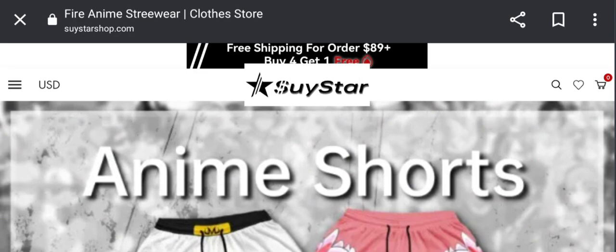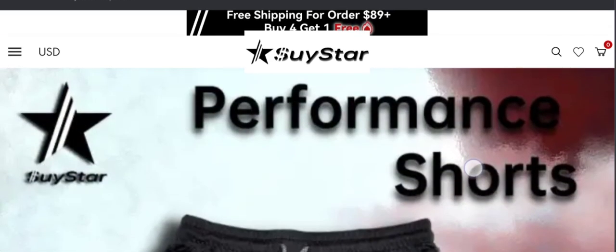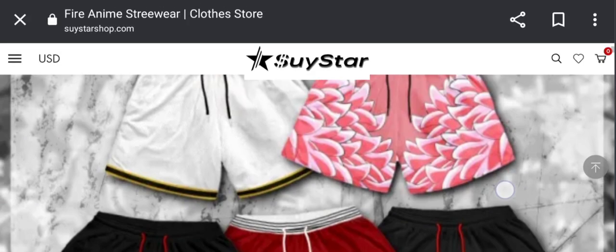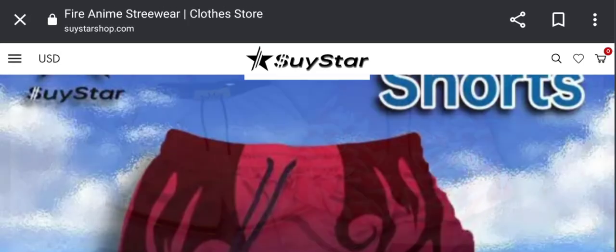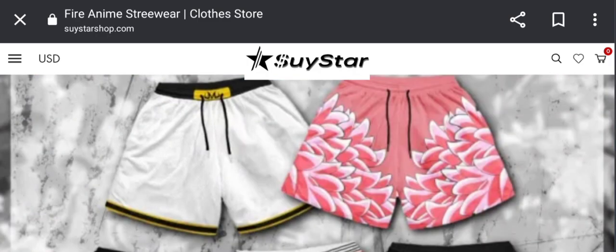Hey everyone, welcome to today's video. Do you want to know about Suy Star Shop reviews? Here we are going to update you with an unbiased review. If you buy any product from this site, or if you have already experienced any fraud over this website, then watch this video till the end. In the end of the video, you'll know the last message of the site.